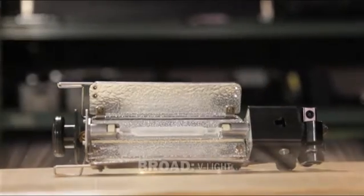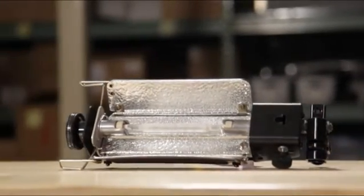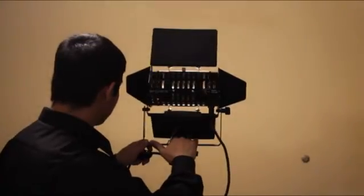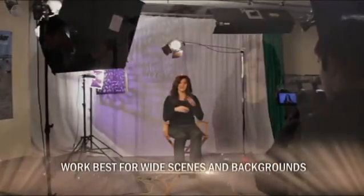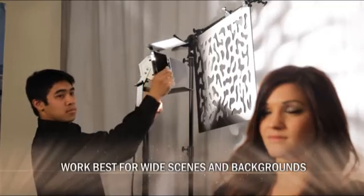Par lights are some of the least expensive lighting sources to purchase and are very durable for on-the-go lighting. Another popular type of broad light is the V light. V lights are wide, rectangular shaped broad lights with reflective housing. They give off a very broad beam of light. These lights work great for wide scenes and backgrounds, but are best used with barn doors in order to make sure that the light doesn't also hit your subject.